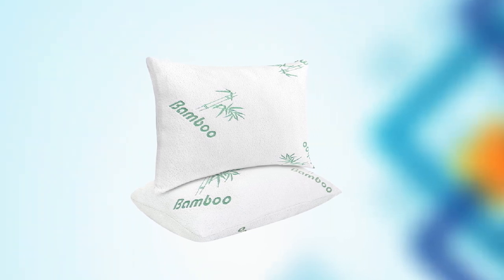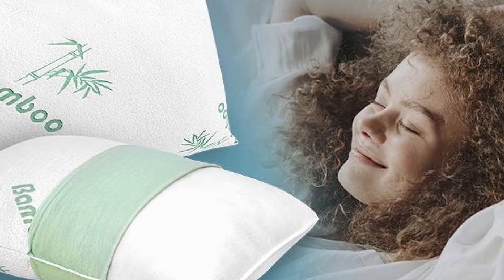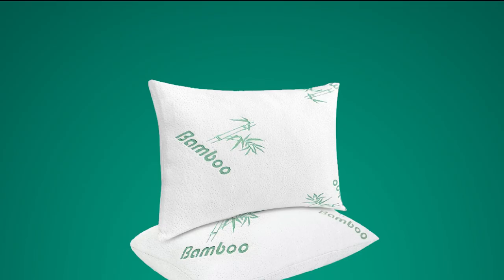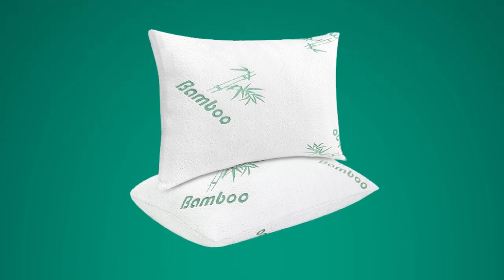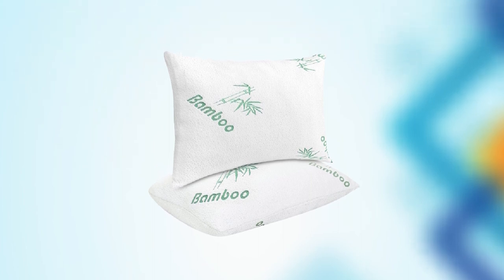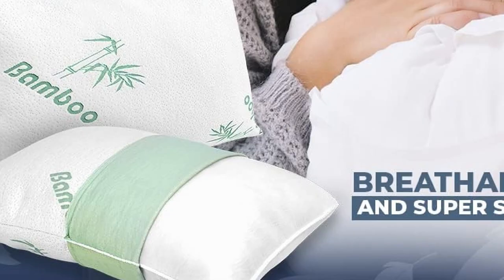The breathable bamboo cover is soft and gentle on the skin, and it is also removable and machine washable for easy care. With two pillows included in the set, you can upgrade your sleeping experience and improve your posture for a more restful and rejuvenating night's sleep. Overall, the Memory Foam Pillows Queen Size Set of Two are a great investment for anyone looking for a high-quality and affordable pillow that offers both comfort and support.